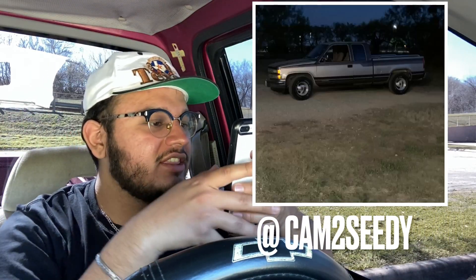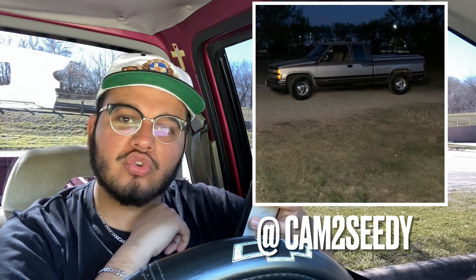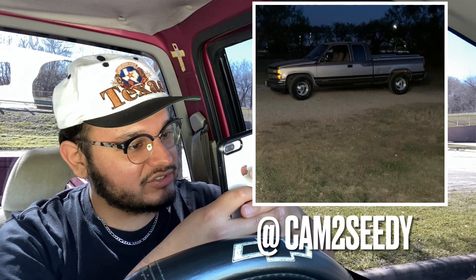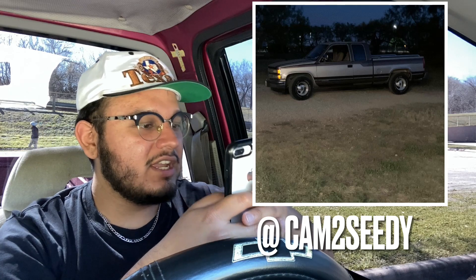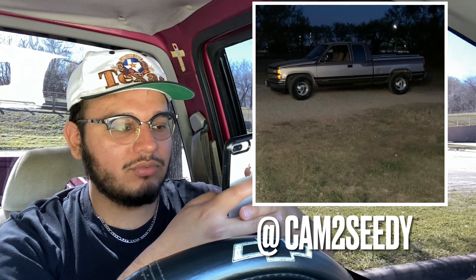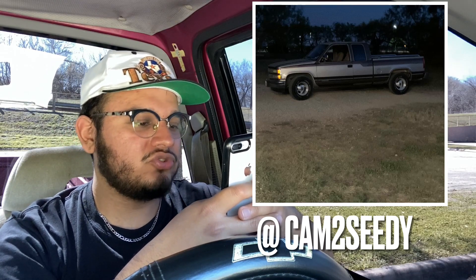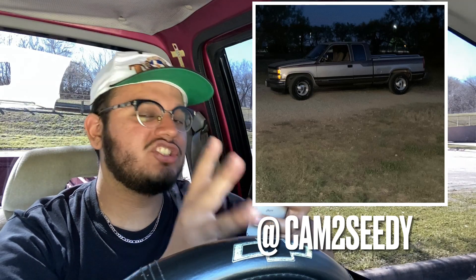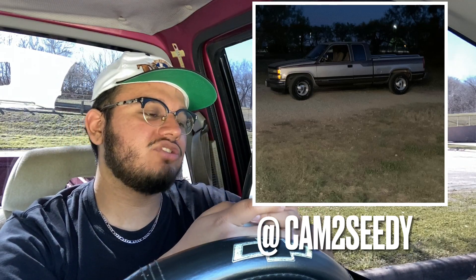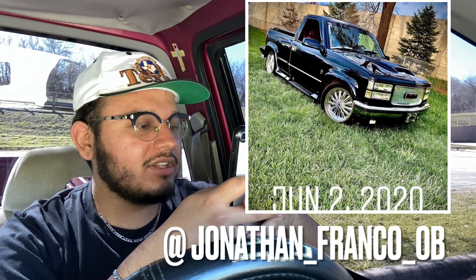Next we have another OBS extendo with a two-tone look. Paint's looking nice. Those rims go hard as hell. I would say replace the grill with a '94-type grill, take out the bed rails, give it a small drop and this truck is gonna be a 9 out of 10. But I'm giving it a 7 out of 10 for now. Truck is looking A1 though, keep up the good work.